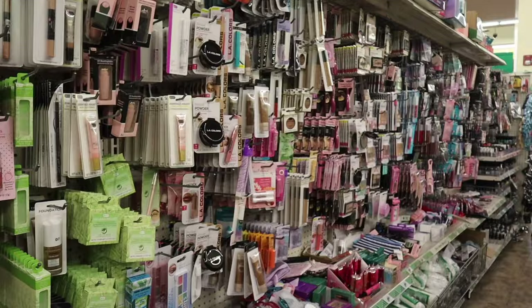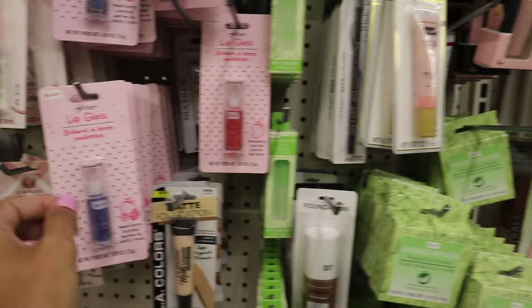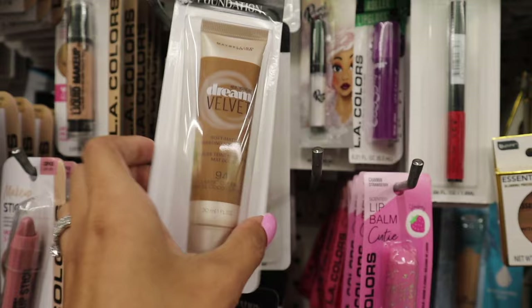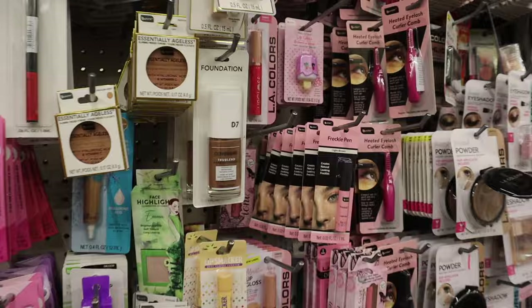Here's the makeup section - I'm super excited to get a bunch of stuff for me, friends, and family. So many cute stocking stuffers! They have the grape lip glosses, the Essentially Ageless blur face primer, the oil absorbing roller, L.A. Colors blush sticks. This one is new - the Maybelline Dream Velvet foundations! I wonder if they have my shade. They also have lip balm cuties in strawberry and grape, and Cover Girl foundations. All the way down here they have the mini gifts.